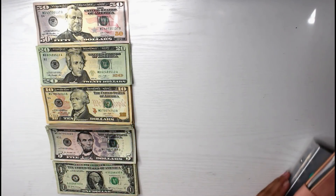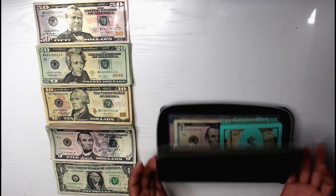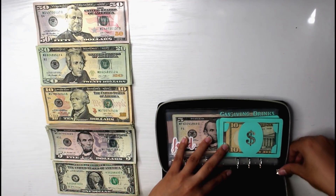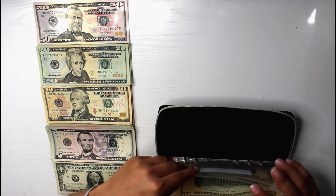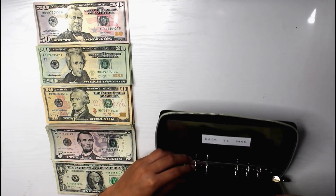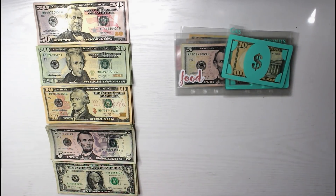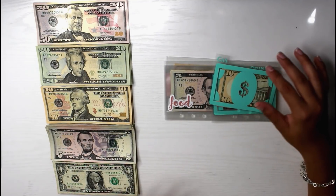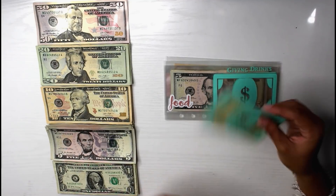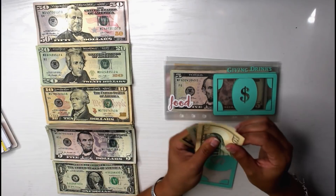Now that we have all our money laid out, we are going to start with our wallet because we like to stuff our cash envelopes first before our sinking funds. So let's go ahead and pull all of these out except for the back to bank. Surprisingly enough, we do have some money left over in my actual cash envelopes, which literally never happens if you're new to this channel. To begin, we are going to start with gas — gas does still have its entire $15.